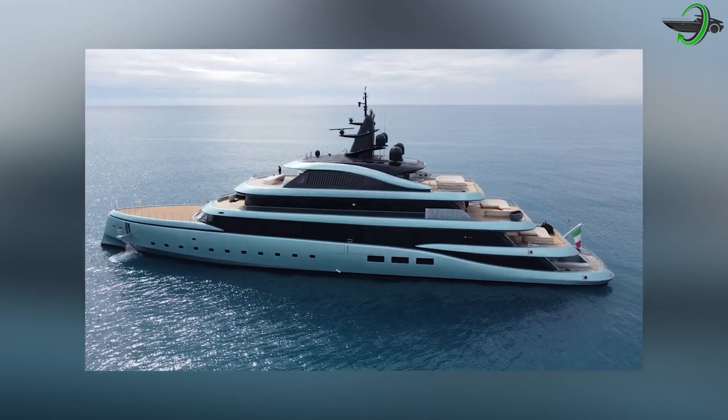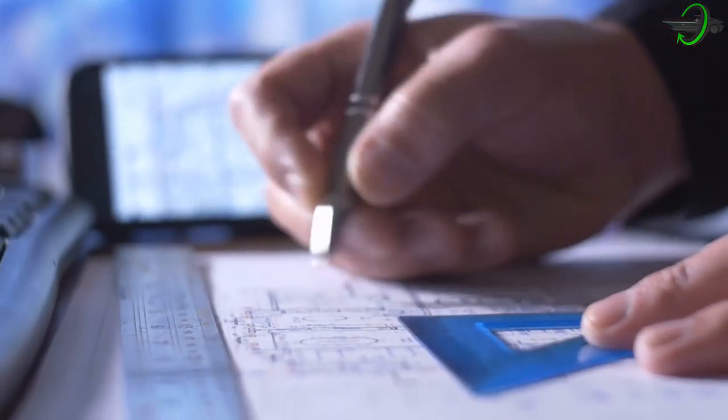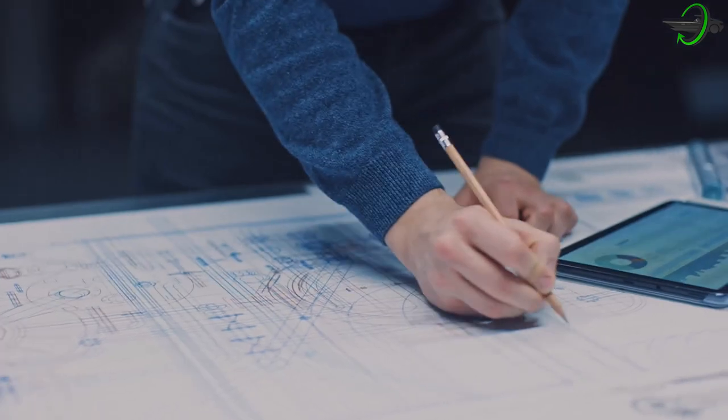Kensho is redefining life on the water by fusing the most innovative ideas from residential architecture and yacht design into a singular, cutting-edge product.